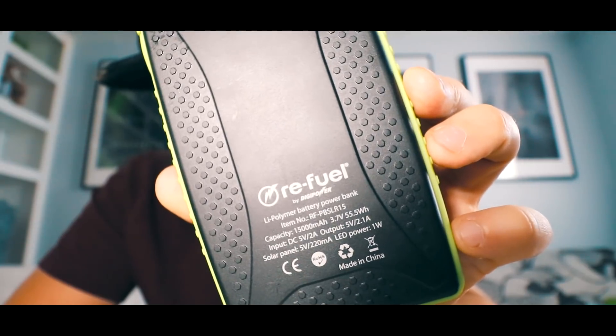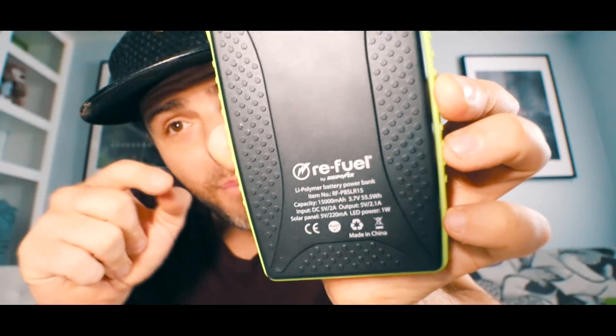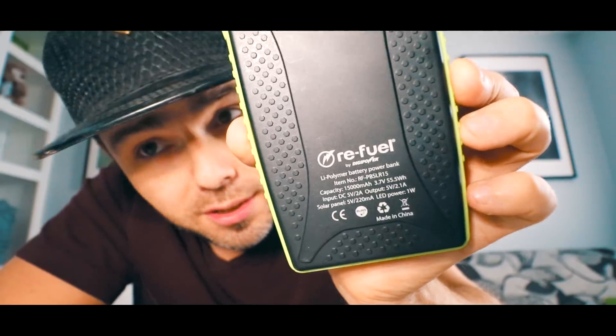The coolest part about this are the solar panels right here. This is why it's a little more pricey, but at 15,000 milliamp and solar charging capability it's still a pretty good deal. The solar panel is 5 volts 220 milliamp. When I did the solar charging test it actually took a very very long time to charge even one little dot.